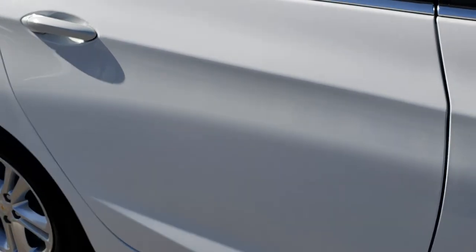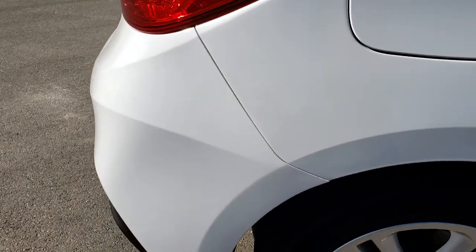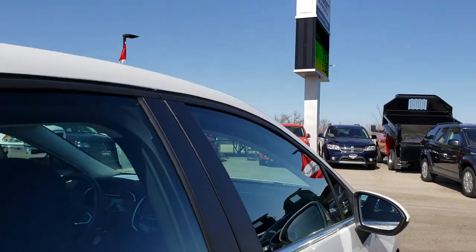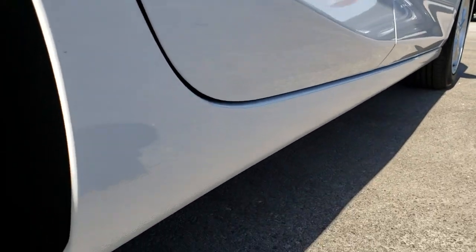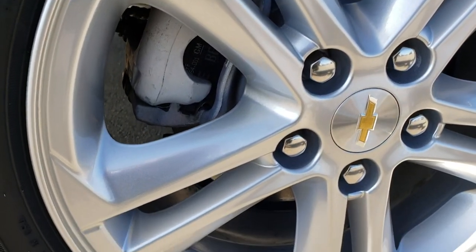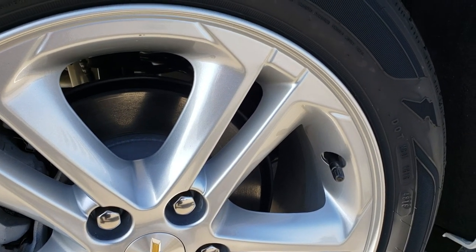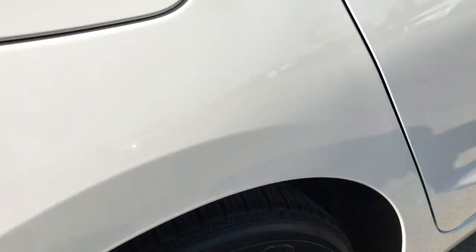No dents, no dings. This car has a clean title history and was locally owned by a very good customer of ours that does a lot of business with us. No dents or dings down this side of the vehicle. What else I like about this hatchback is that it has the four-wheel disc brakes. So even though it's a smaller car you get the premium braking power of four-wheel disc. And you can see this back rim is absolutely perfect as well.